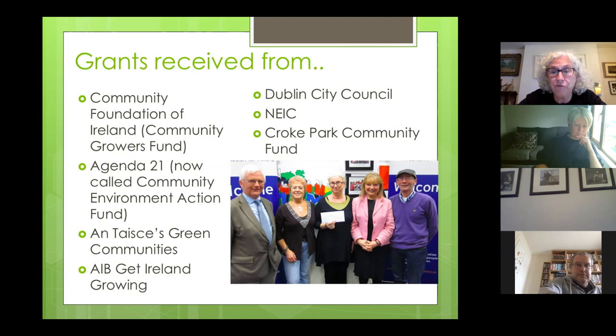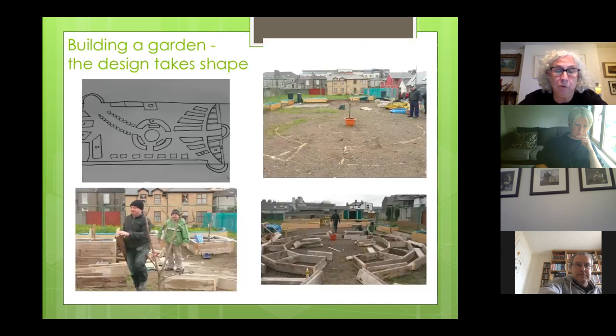The Community Foundation of Ireland were our first funders — they were running the Community Growers Fund at the time. We also availed of Agenda 21, now called the Community Environment Action Fund, and various other bits and pieces. At the moment our main funders are Dublin City Council through the Northeast Inner City Development Programme and Croke Park, because we're very much within the footprint of Croke Park.